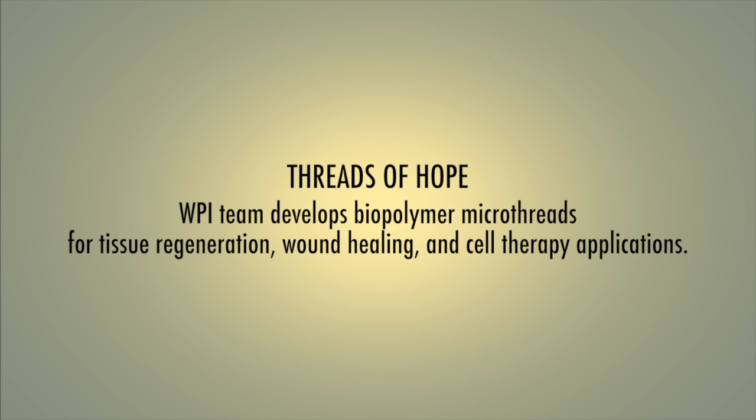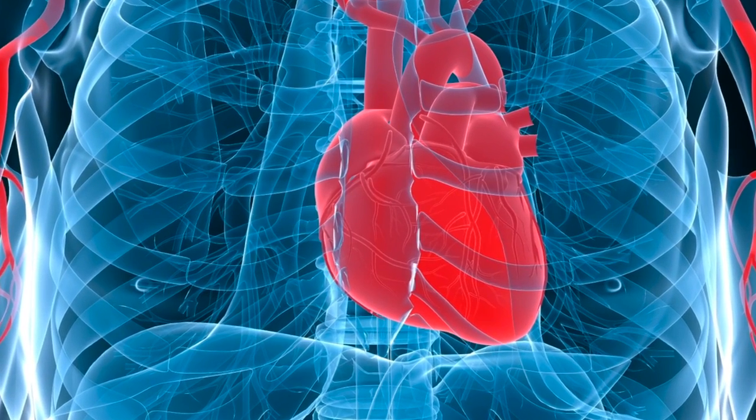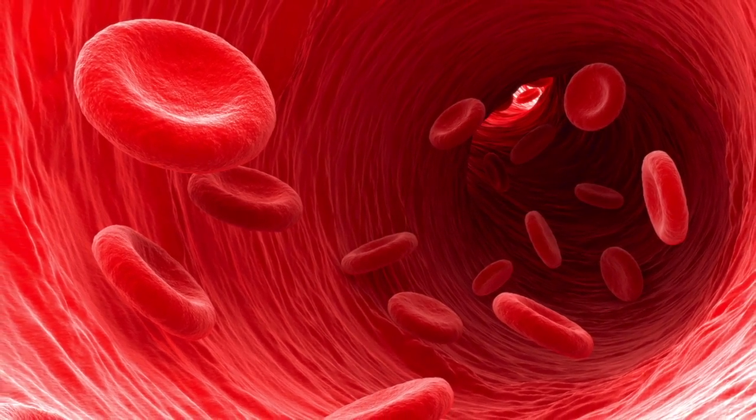When patients have a heart attack or myocardial infarction, the mechanical function in the heart is compromised and decreased. What we're trying to do is use stem cell technology to regenerate the mechanical function in the heart. Cells have been traditionally delivered to the heart through the cardiovascular system, but the problem is that the cells enter the bloodstream and they get washed out.